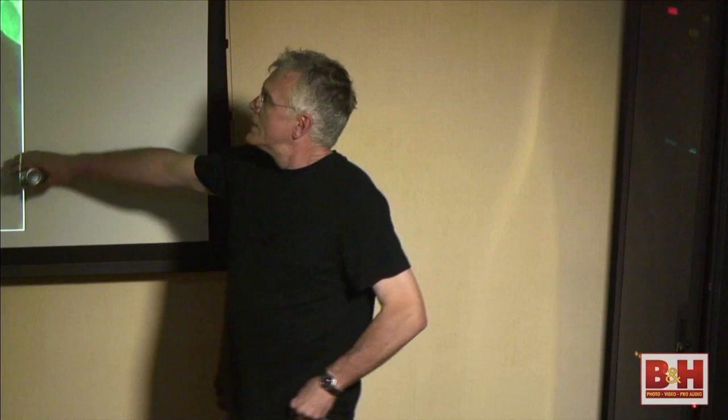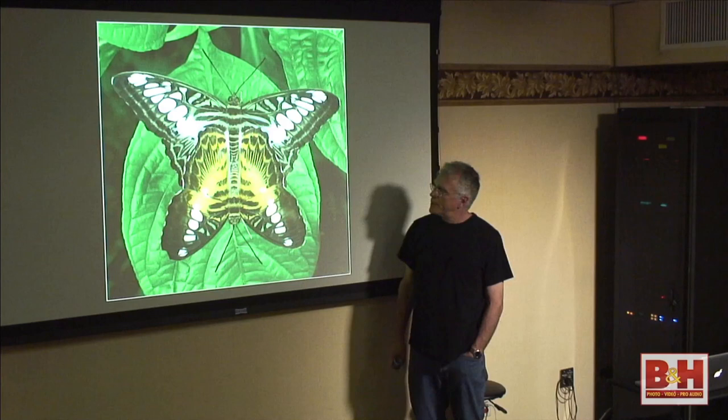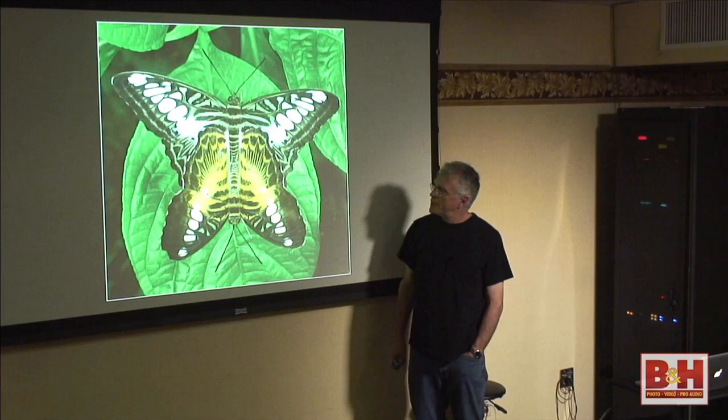Here's a natural light shot that really inspired me to do the butterfly book — these are two Clippers mating. I just thought it was such a beautiful shot. One of the things we want to do is look for the art, look for just the beauty in nature. I love the symmetry of this picture.